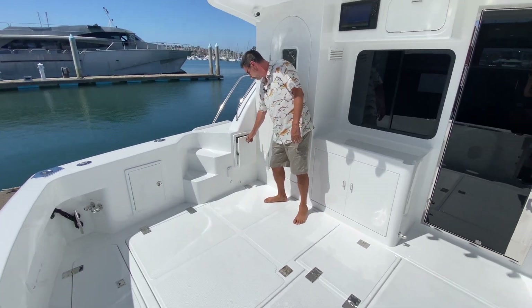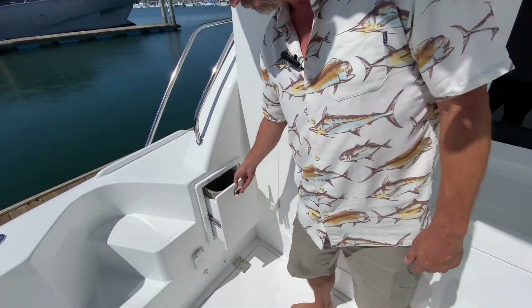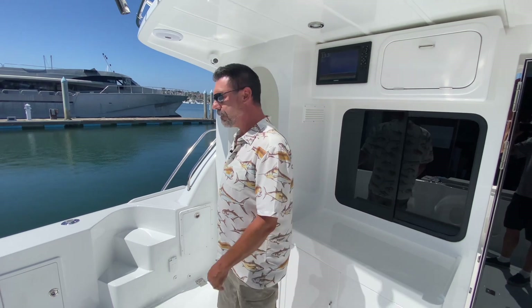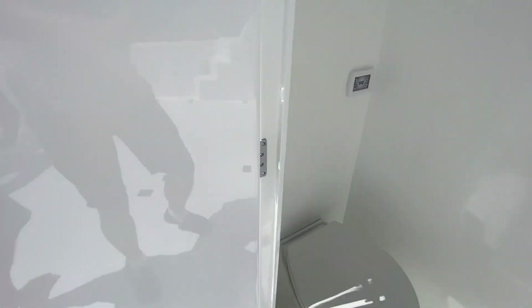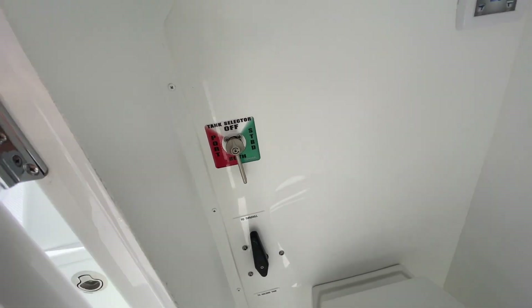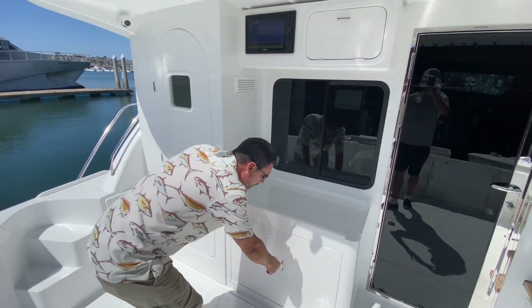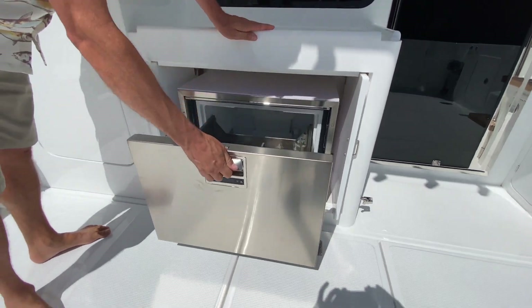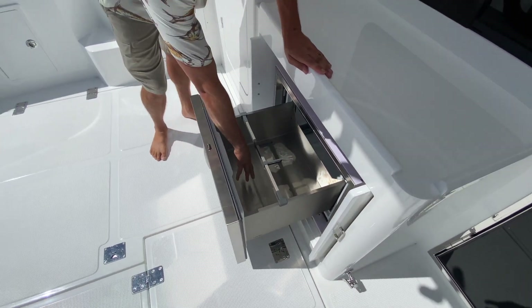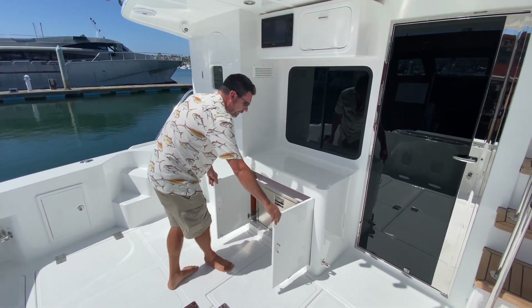We've got a handy trash container over here, pretty slick. Of course we've got a day head — you pop in there and you'll see the freshwater flush we've discussed in previous videos is installed. We have a lot of guys asking about putting cockpit freezers out here. This one we stuck it in the tackle center — check this out, a slide-out drawer freezer, ice cold in there.